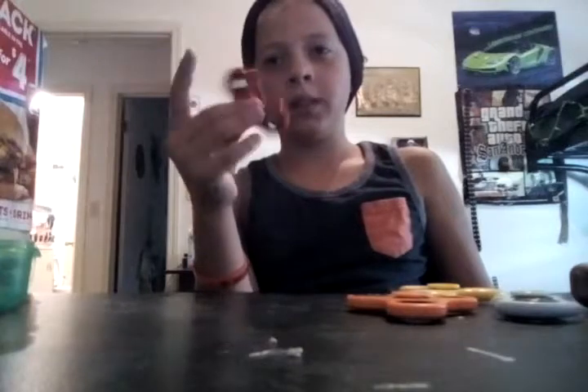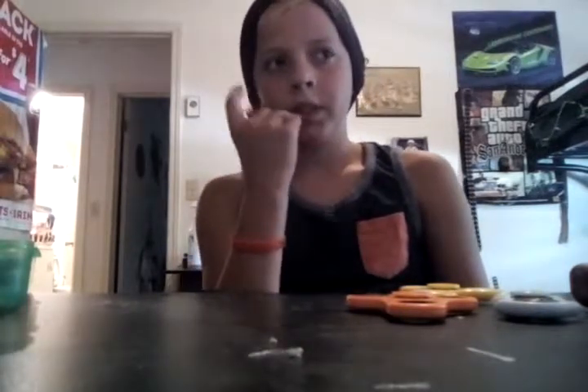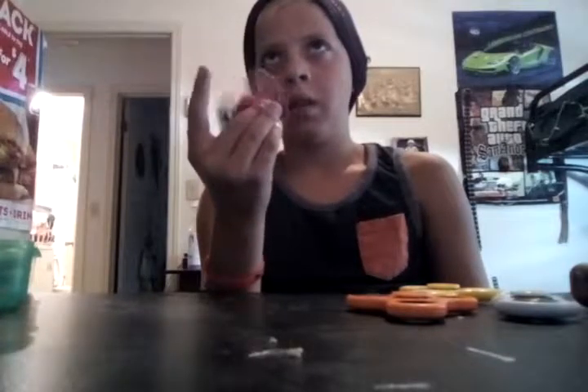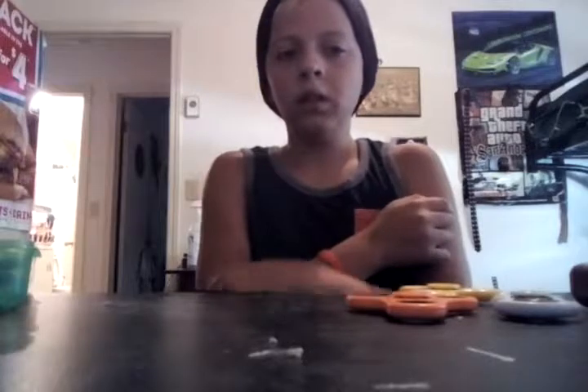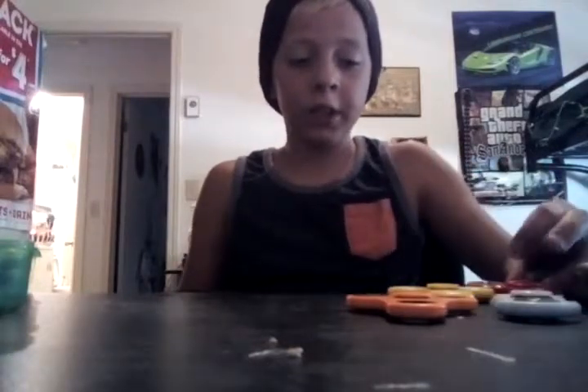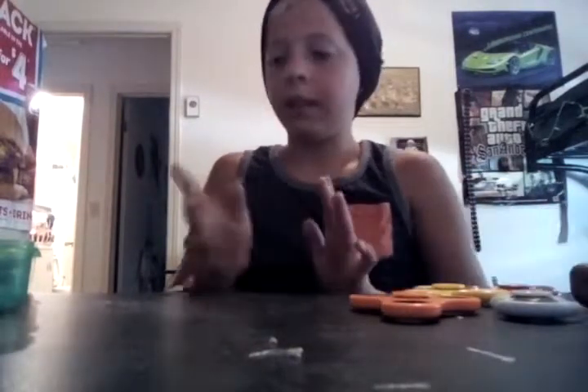I will be doing the winners of the fidget spinner giveaway. I won't be home Tuesday — I'll be at the hotel Tuesday — so I'll do it next week. Actually, I'll do it Wednesday. I'm trying to give people enough time. We'll go through and announce the winners of the fidget spinner giveaway.